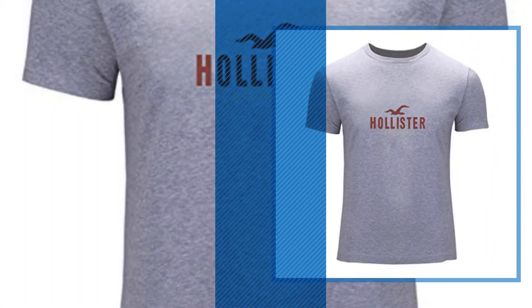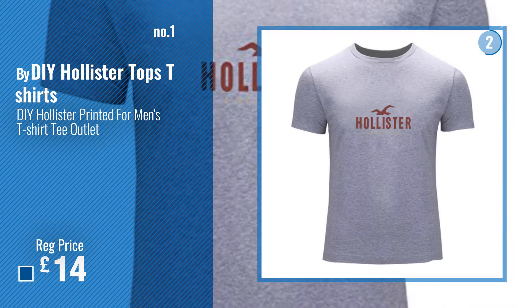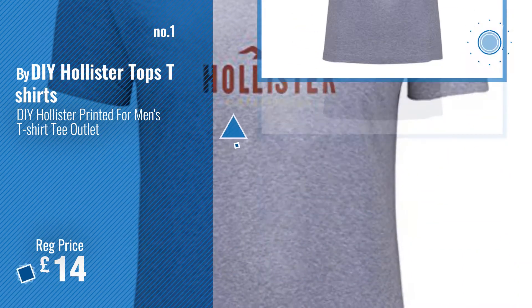Number 1. Most popular DIY Hollister Tops T-shirts. Watch this video. Choose your favorite.